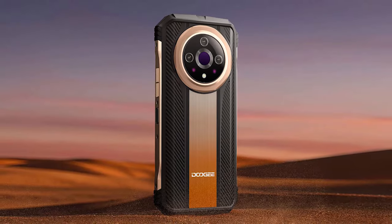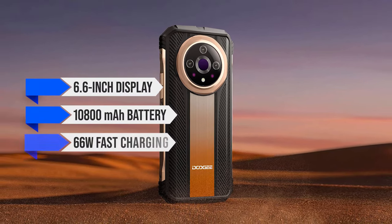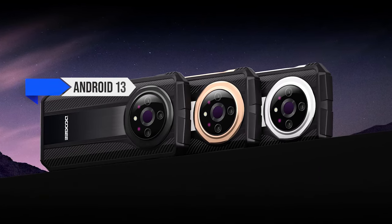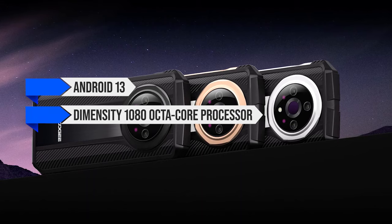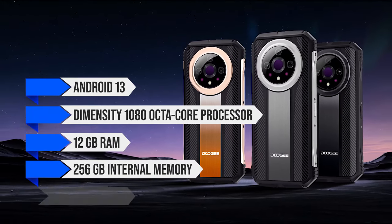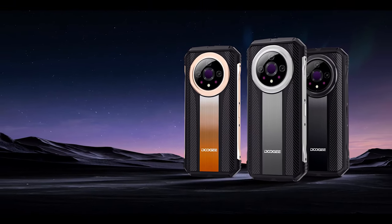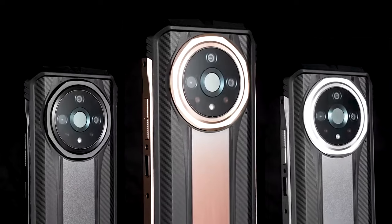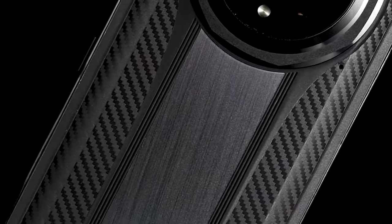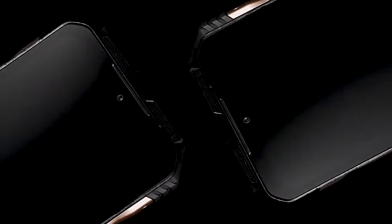Other notable features include a 6.6-inch display, a massive 10,800 mAh battery with 66W fast charging, NFC, 5G connectivity, Android 13, a Dimensity 1080 octa-core processor, 12GB RAM, and 256GB internal memory. There's room for two nano-SIMs, but using a microSD card requires sacrificing one SIM slot. Overall, the Doogee V31GT shows a remarkable blend of features at a justifiable price, handles thermal and night vision quite well, offers good audio quality, and remains fun to use.